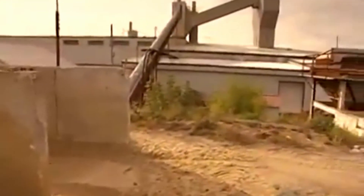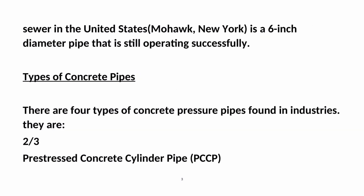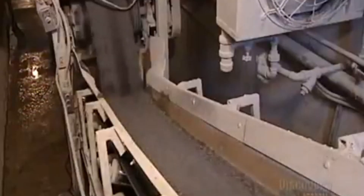Concrete pipes have been used for a long time, mainly in the water and wastewater industries. The oldest known concrete pipe used in a sanitary sewer in the United States, in Mohawk, New York, is a 6-inch diameter pipe that is still operating successfully.